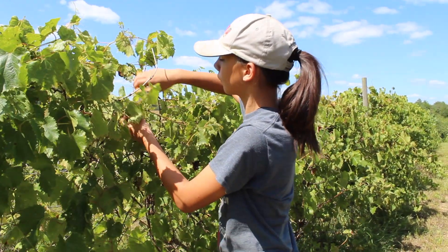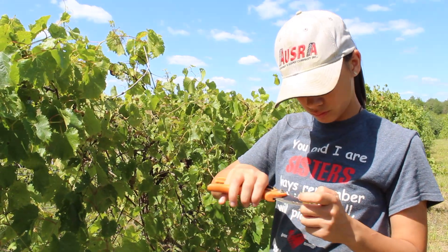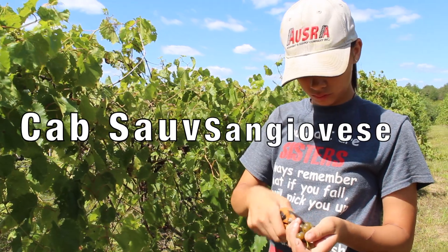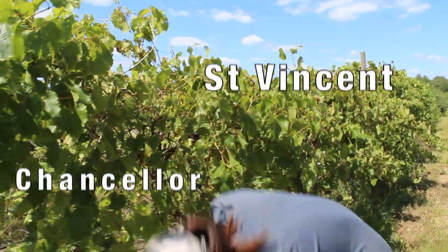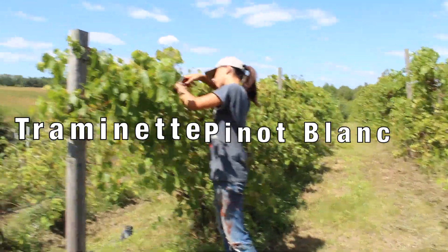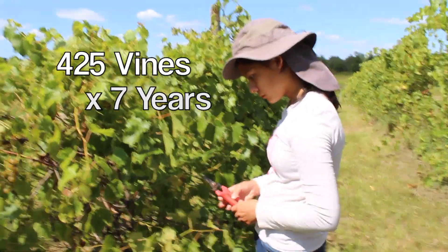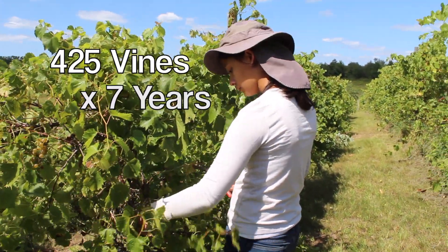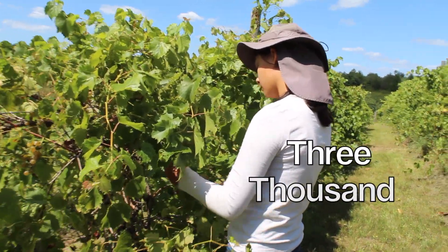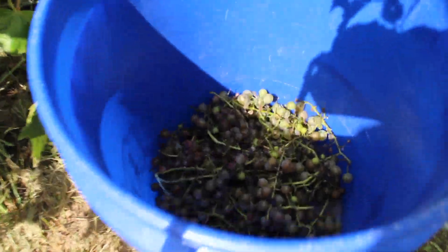Welcome to the vineyards of Monicello Cellars. These are our Moscato grapes, but we also grow Cabernet Franc, Cabernet Sauvignon, Sangiovese, Chancellor, St. Vincent, Traminet, and Pinot Blanc. Starting in 2015, our dad planted a few hundred grapevines every year, and now there are about 3,000 hand-planted wine grapevines that we use to make our vinegars and wine.